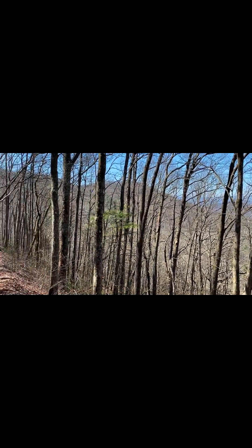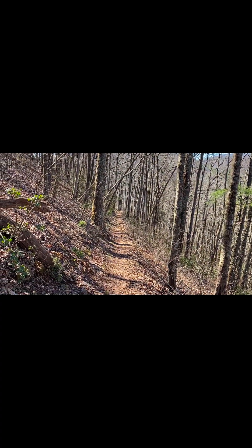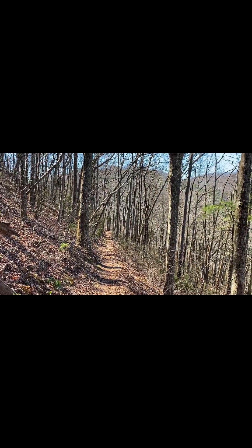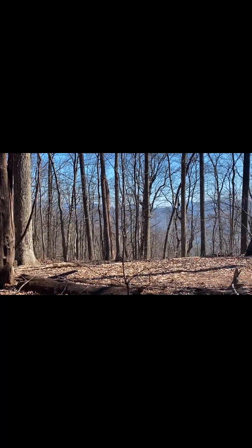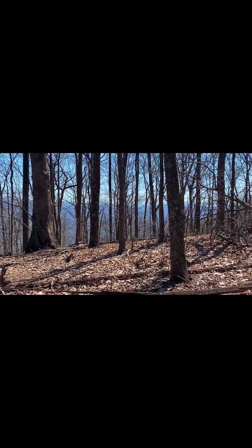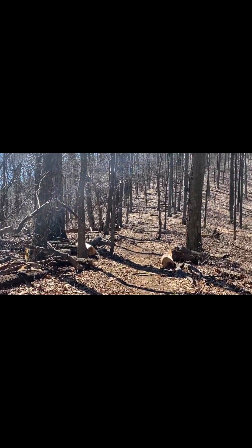I came from up here — had a little snack up at the top of that hill, a water break and a snack break. Now I'm finally going down. It's been a lot more up than I thought there was going to be this morning. But guess what? I'm in the mountains. Going up again.